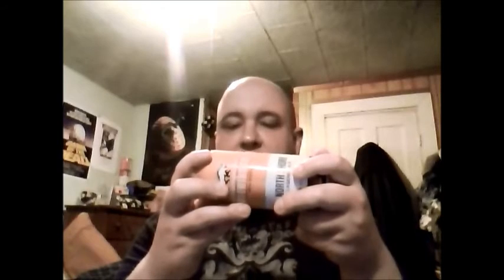Their website is TataBrew.com — T-A-T-A-Brew.com — if you're interested in checking them out. I kind of like their little logo they got there too. It's a two-headed bull. Interesting.